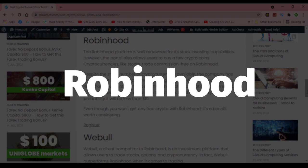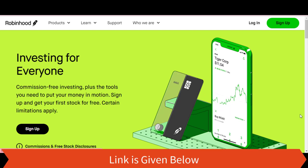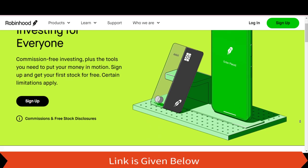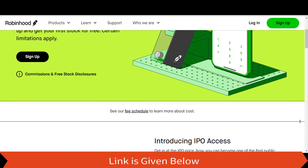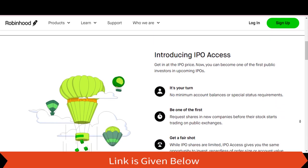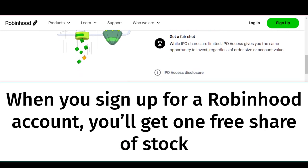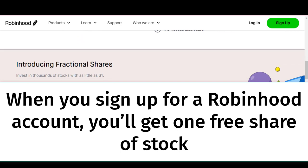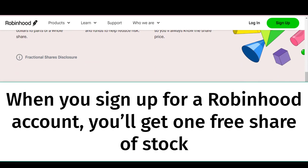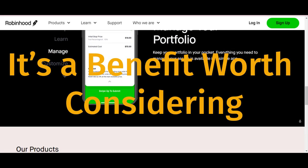Robinhood. The Robinhood platform is well known for its stock investing capabilities; however, the portal also allows users to buy a few crypto coins. Cryptocurrencies, like stocks, trade commission-free on Robinhood. When you sign up for a Robinhood account, you'll get one free share of stock. The stock's worth could range from $3 to $225, but there's a 98% probability it will be less than $10. Even though you won't get any free crypto with Robinhood, it's a benefit worth considering.